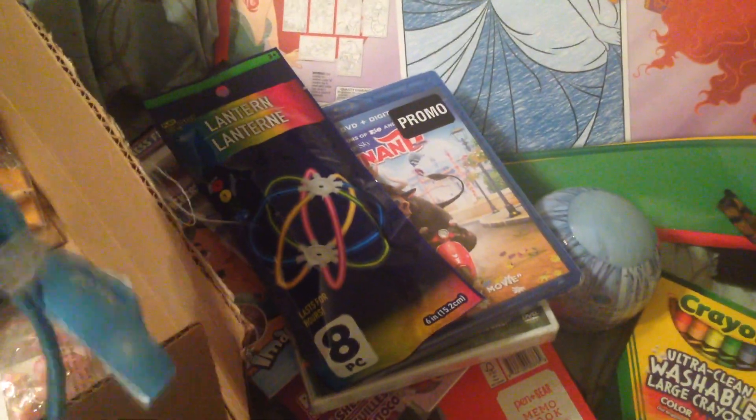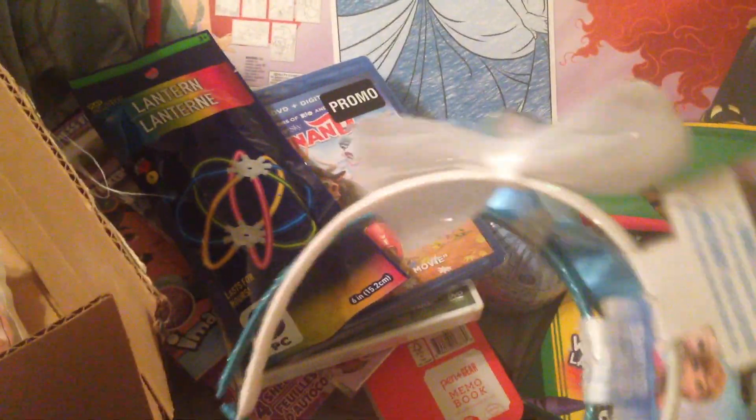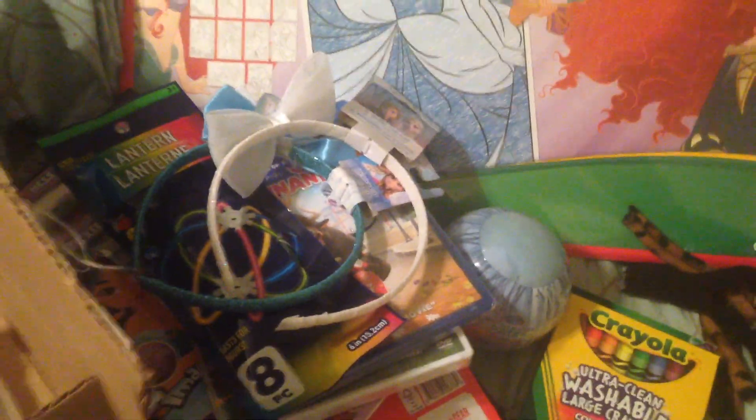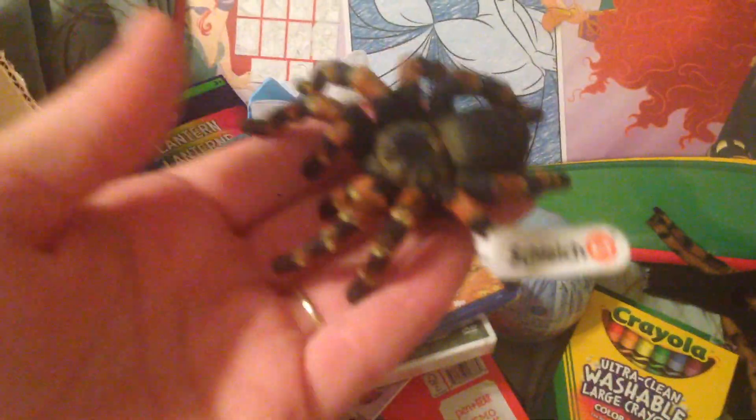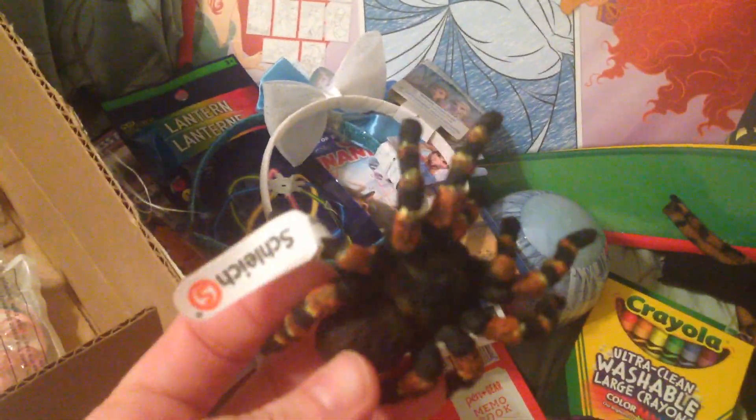Also from the dollar store — she kind of picked these out herself — are an Anna and an Elsa headband. She doesn't have that much hair, so headbands work out perfectly for her. The next thing I got is a tarantula Schleich figurine. She likes spiders a lot, talks about them all the time and likes to hold them — not real ones, but toy ones like this. She'll hold onto it for hours.